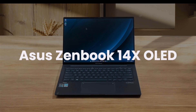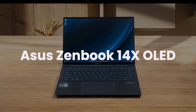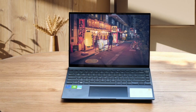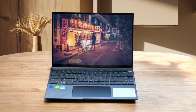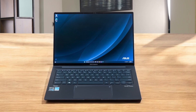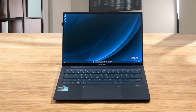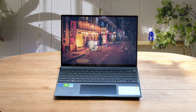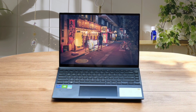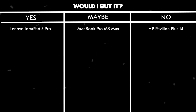ASUS ZenBook 14X OLED. The 120Hz OLED display is absolutely phenomenal for coding, with perfect screen uniformity and fantastic color reproduction. The performance is solid for development work, easily handling dozens of browser tabs and image editing while running development environments in the background. The keyboard feels great for long coding sessions, and the build quality is premium with a sturdy inkwell gray ceramic finish. The laptop stays reasonably cool under load, with the underside hitting only 93.3 degrees during stress tests.